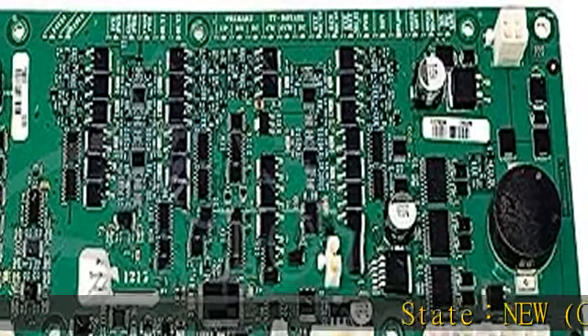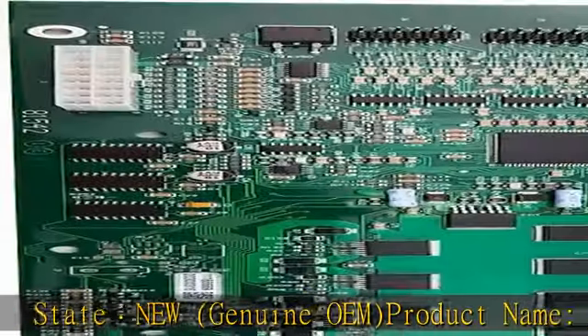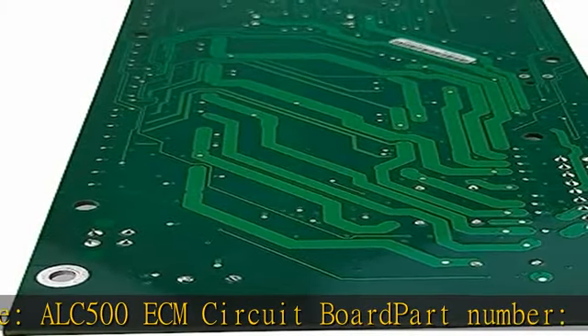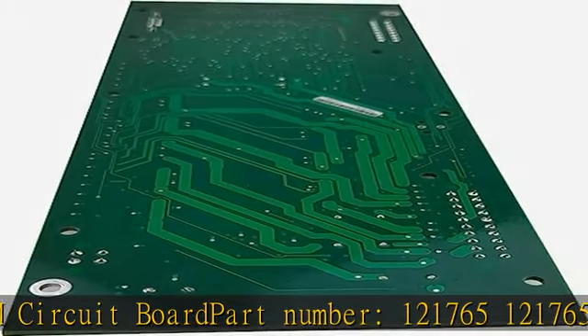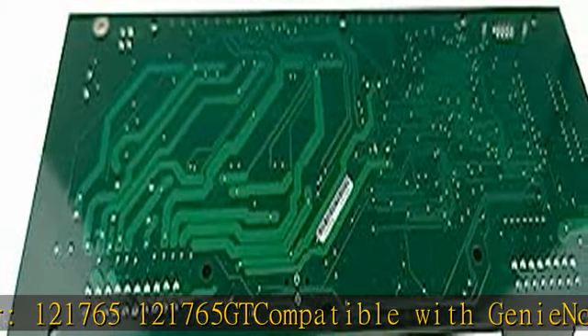State: new. Genuine OEM. Product name: ALC 500 ECM circuit board. Part number: 121765GT, compatible with Genie. Thank you for purchasing the ALC 500 ECM circuit board.